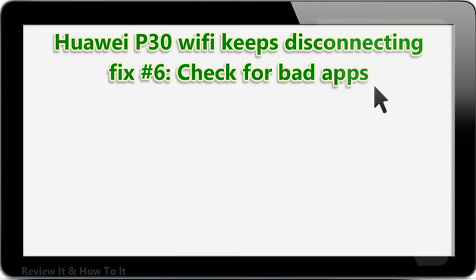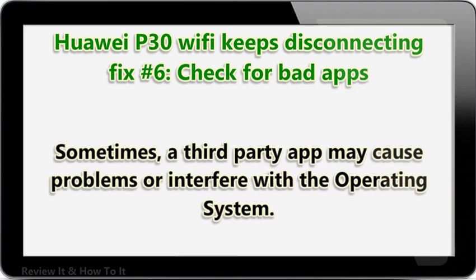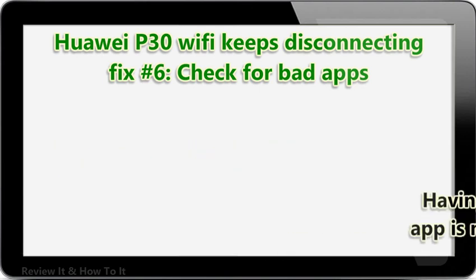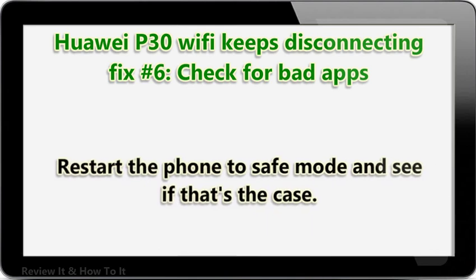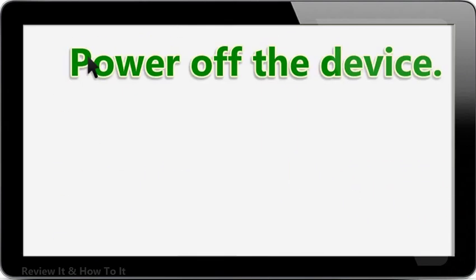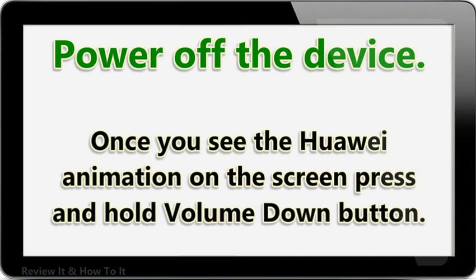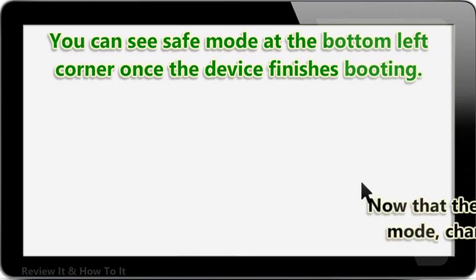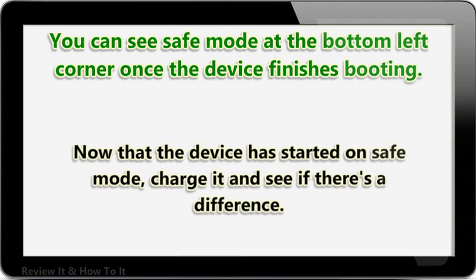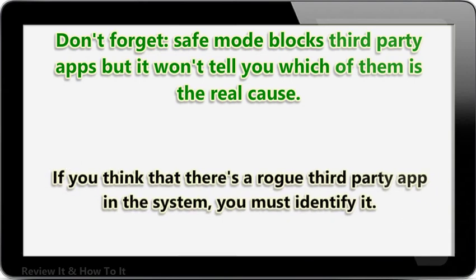Huawei P30 Wi-Fi keeps disconnecting fix number 6: check for bad apps. Sometimes a third-party app may cause problems or interfere with the operating system. Having network troubles due to a bad app is not unheard of in Huawei devices. Restart the phone to safe mode and see if that's the case. Once you see the Huawei animation on the screen, press and hold the volume down button. You can see safe mode at the bottom left corner once the device finishes booting. Safe mode blocks third-party apps but it won't tell you which of them is the real cause. If you think there's a rogue third-party app in the system, you must identify it.